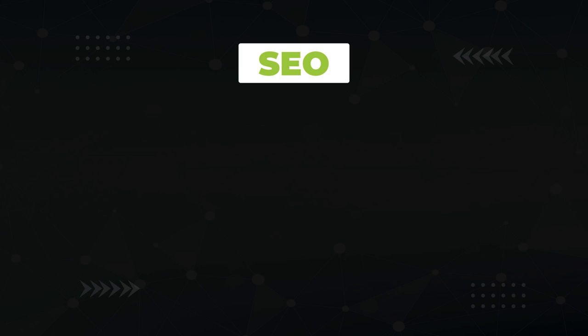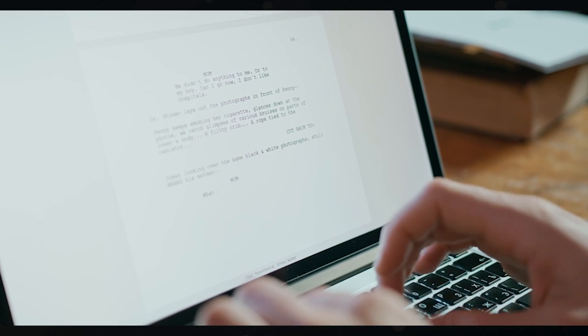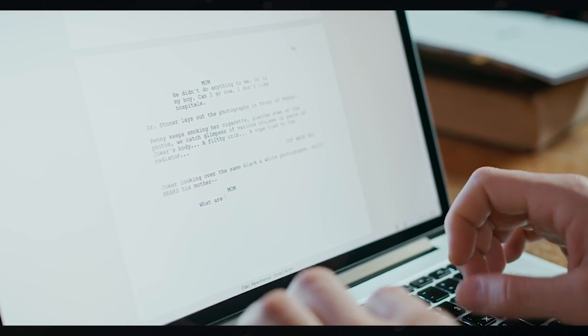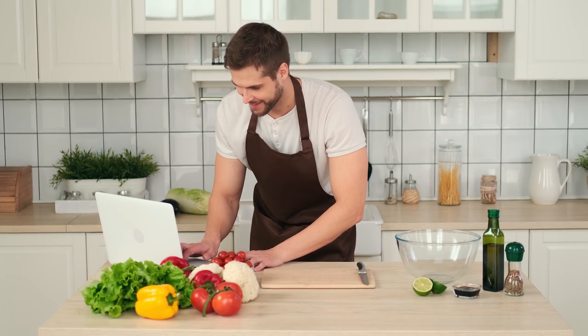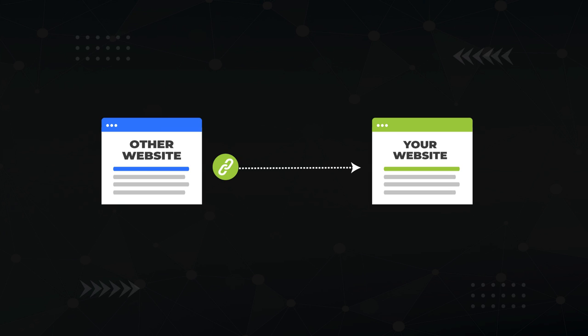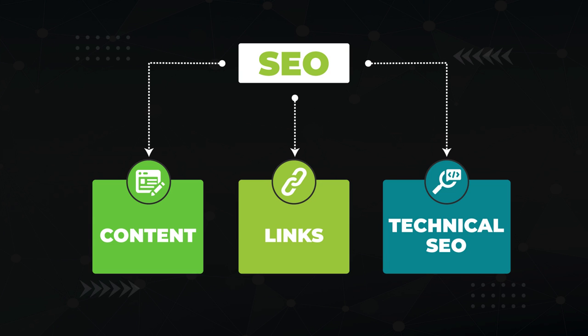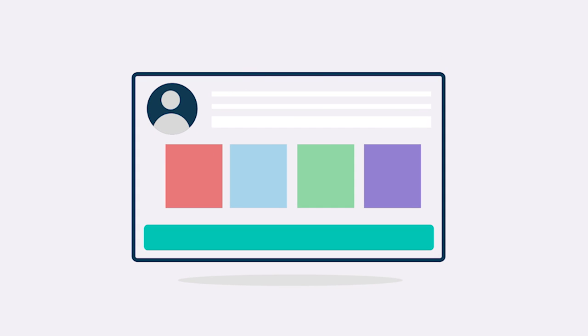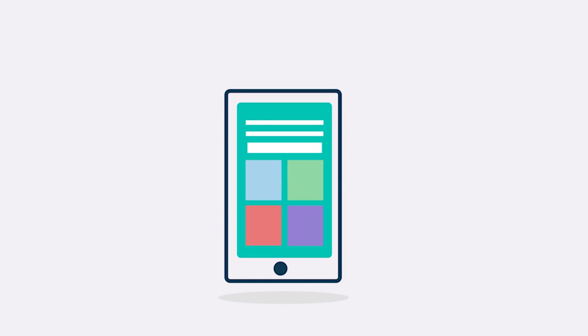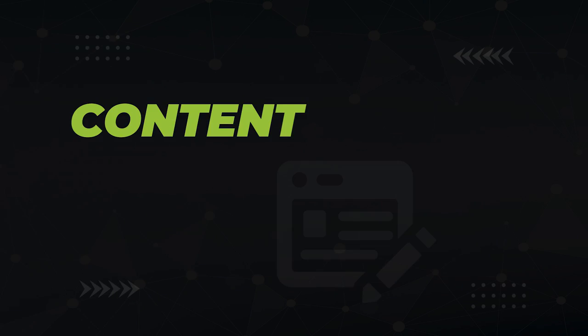SEO is broken down into three main focus areas. First, we have content — the content you write on your site is the foundation to SEO. You're not going to get on page one of Google for 'how to cook meatloaf' without posting a meatloaf recipe. Next, we have links — when one website links to another, Google considers this a vote of confidence. And lastly, we have technical SEO, which includes standards like having a fast website that looks good on mobile devices. I'm going to explain these SEO focus areas as we go through this video training, starting with content.